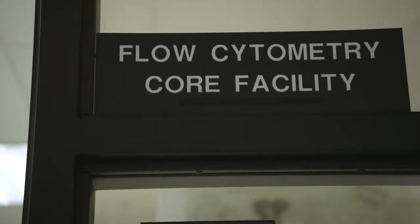Hello, I'm Joel Sederstrom, director of flow cytometry at Baylor College of Medicine, and I run the flow cytometry core facility.